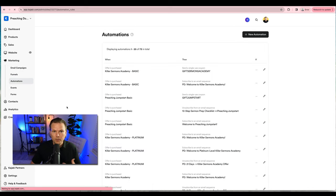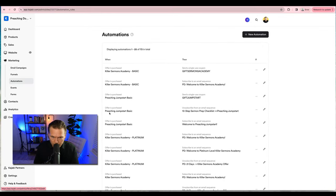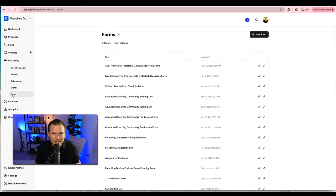Automations — I have advanced automations and this is where all of them exist. For example: when an offer is purchased, unsubscribe them from the 10-step sermon prep checklist; when it's purchased, subscribe them to the welcome email sequence. You can set up automations so everything is done in the background of your life, 24 hours a day — once an automation is set, it just runs. Next up is events: if you want to run a live webinar with a deadline, you run an event.